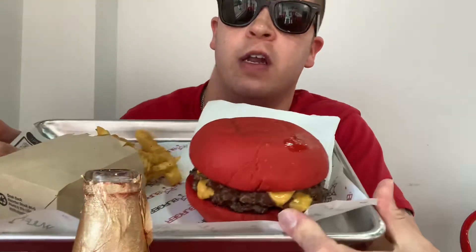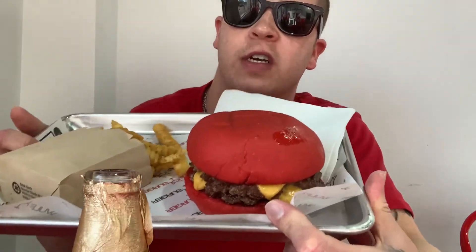What's up with y'all? I'm Matt. So this is the Red Bun Burger at Wolf Burger in Frisco, Texas. I'll have the address in the description. Let's go ahead and try it out.